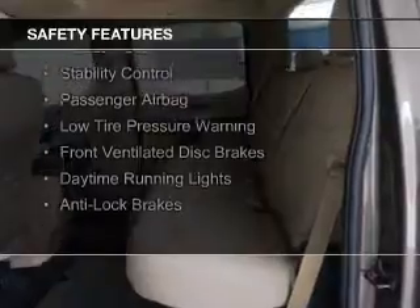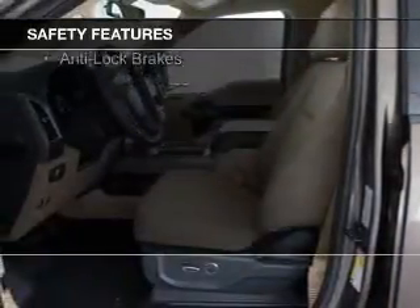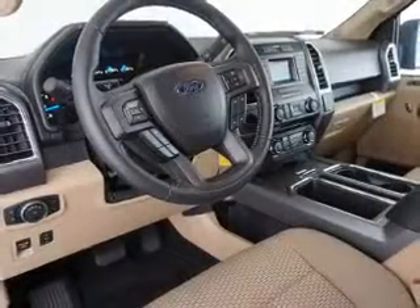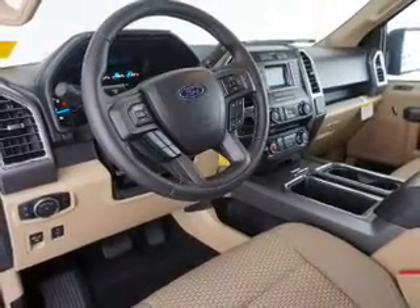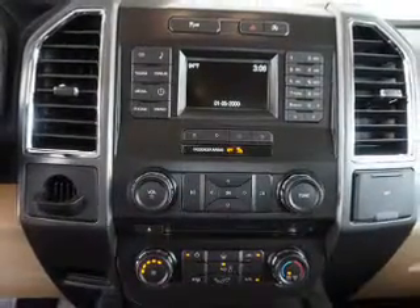Safety was made a priority with these features: curtain head airbags, side airbags, brake assist, traction control, stability control, a passenger airbag, low tire pressure warning, front ventilated disc brakes, daytime running lights, and anti-lock brakes. Great quality at a great price.